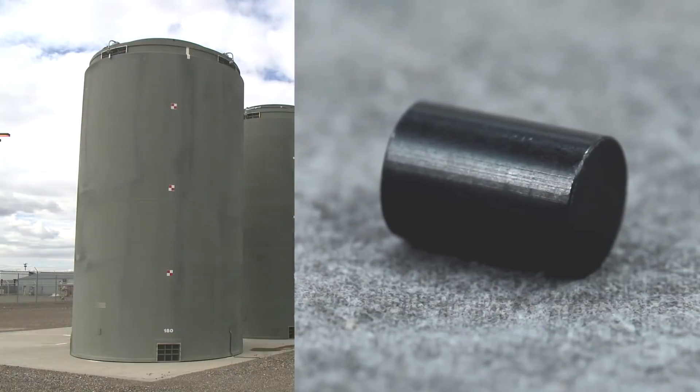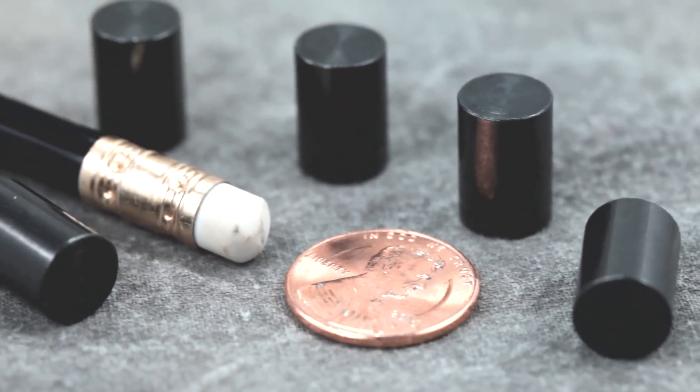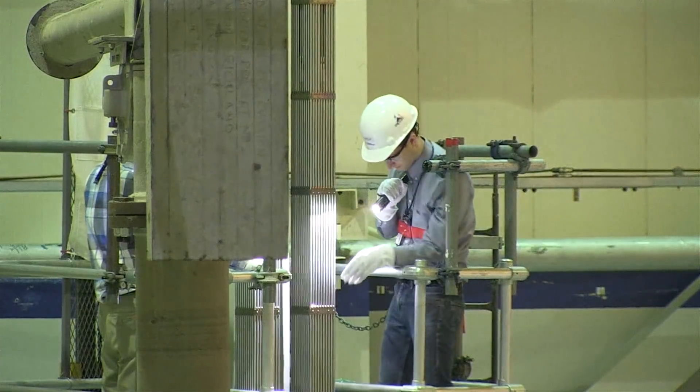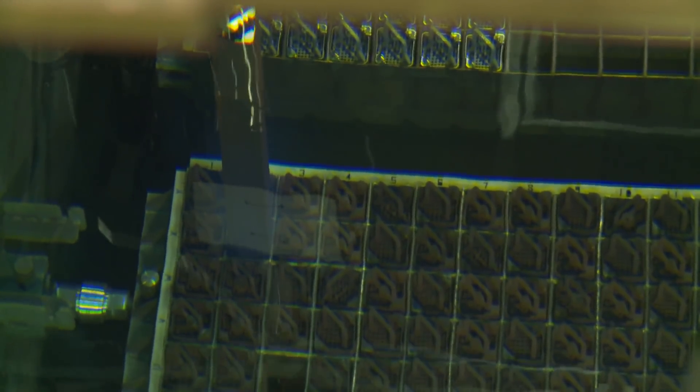So what is used nuclear fuel? This is a nuclear fuel pellet, and this is what is inside these casks. Five of these pellets can power a single home for a year. The pellets are put together into long, thin rods that make up a fuel assembly. The assembly goes in and out of the reactor as a single unit.